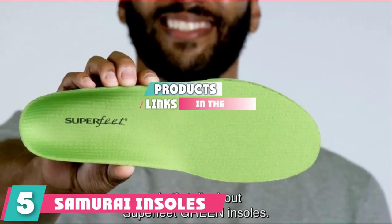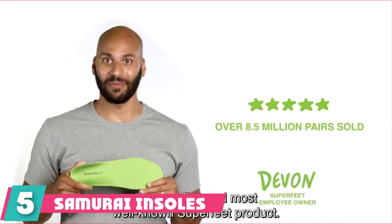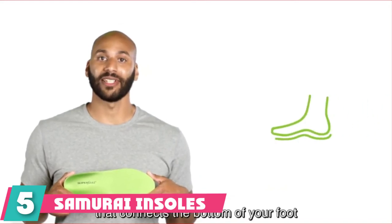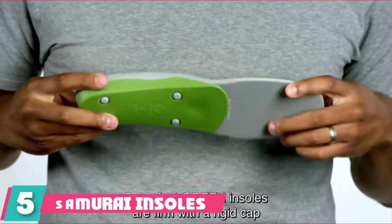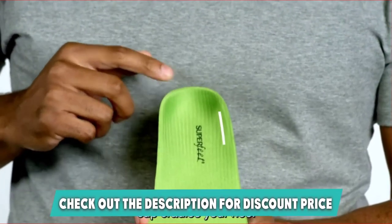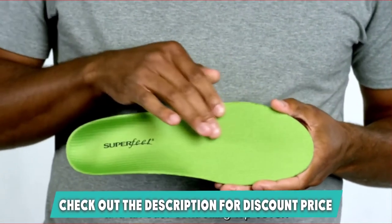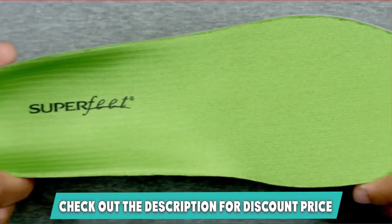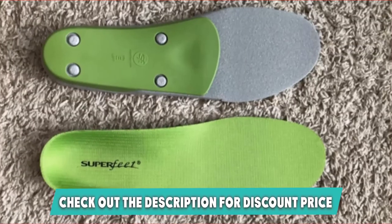Finally, at number five, we have the Samurai Insoles for Flat Feet. These were designed in an orthotic lab and are medical-grade insoles for assisting with flat feet, collapsed arches, and plantar fasciitis. The company is so sure they work that if they don't offer any relief, you will get your money back. Buying custom insoles for these conditions is expensive, so it is really worth giving these a try first. The insoles mold to your feet nicely but are rigid enough to provide stability.